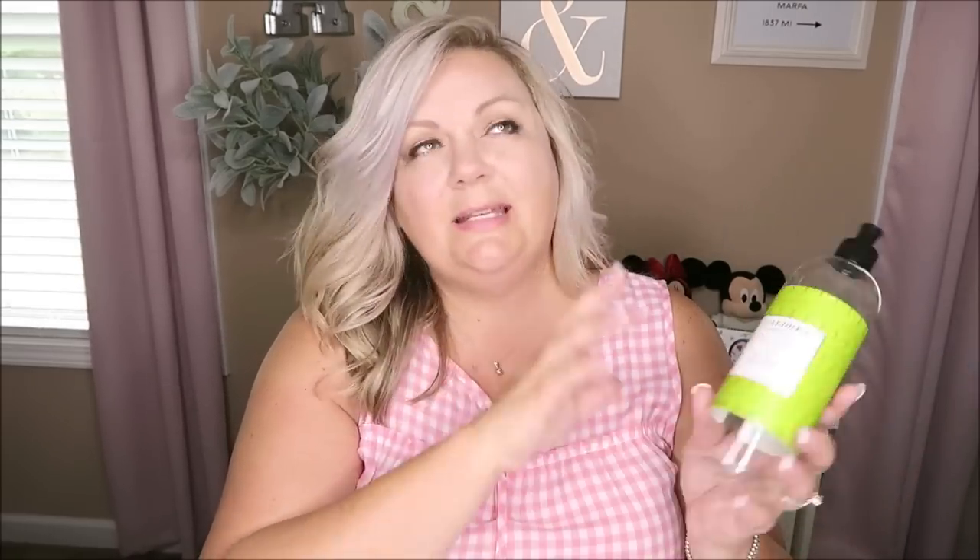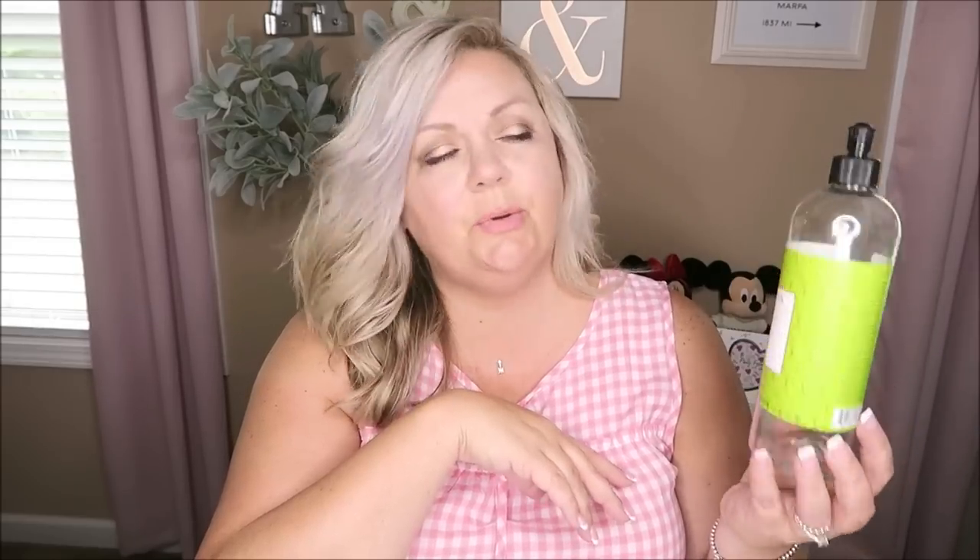The next thing I finished is my Caldrea ginger pomelo dish soap from Grove Collab. I really love Grove Collab — this stuff is amazing and smells so good. I think I have like four more bottles so I'm going to lay off ordering for a while. I did give some to my mom and she really liked it. If you want to try new dish soap, seriously try this. I have a link below and I think you get about ten dollars off your first order.